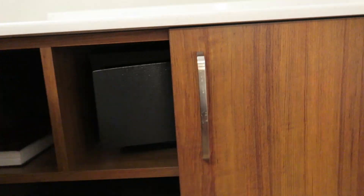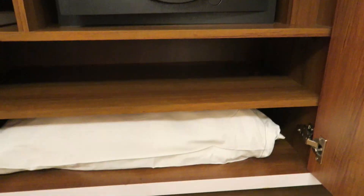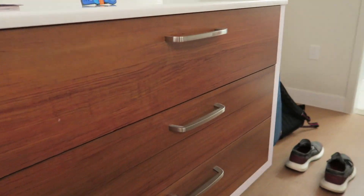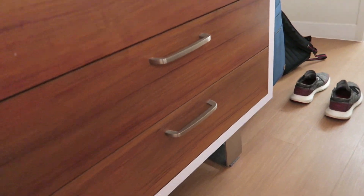Let's see what we have here: the safe, an extra pillow, the Bible, and you have three nice size drawers here for your clothes.